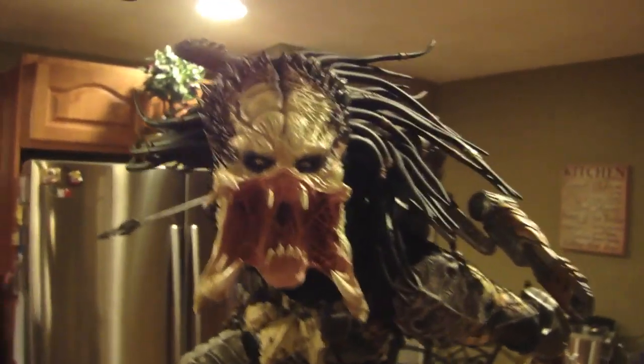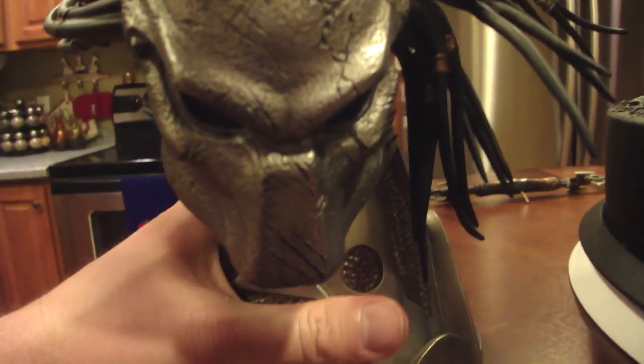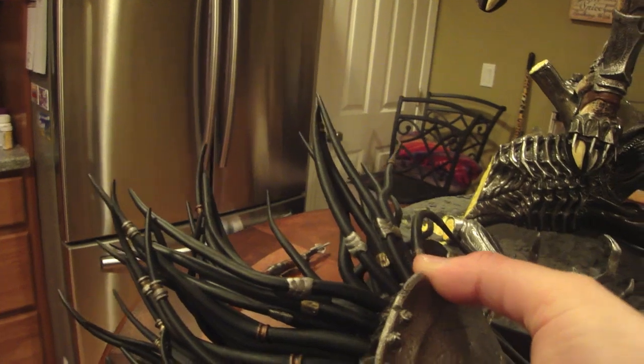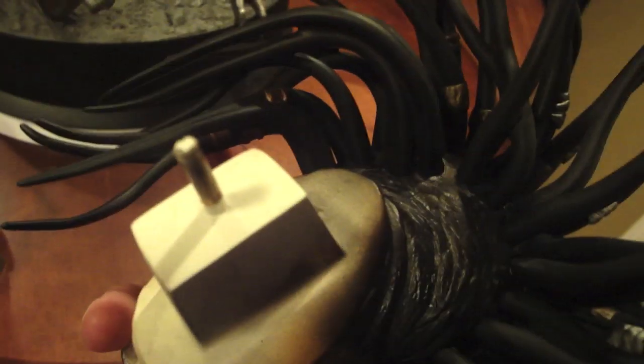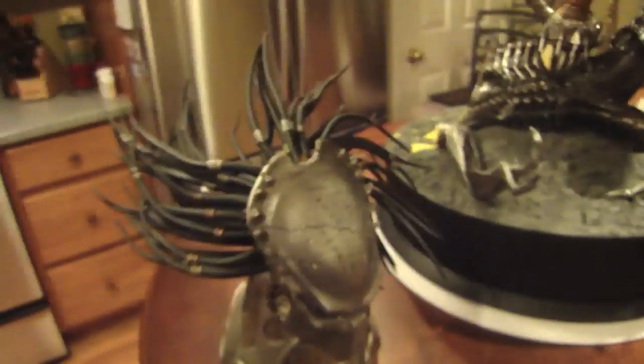One day you might get bored of one head and swap it for the other. The base it came with is solid, sturdy, and heavy — both bases are incredibly heavy. It's cool how they hold the heads: a heavy thick peg that goes into the peg hole. It slides in very securely.